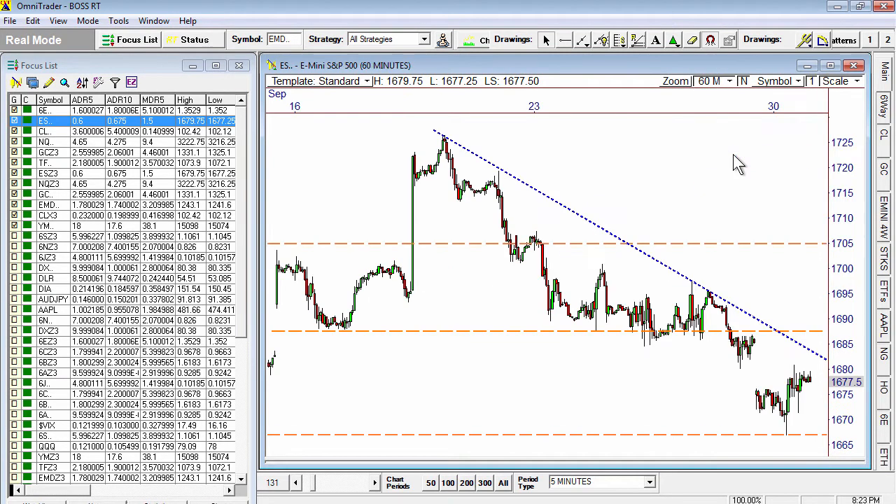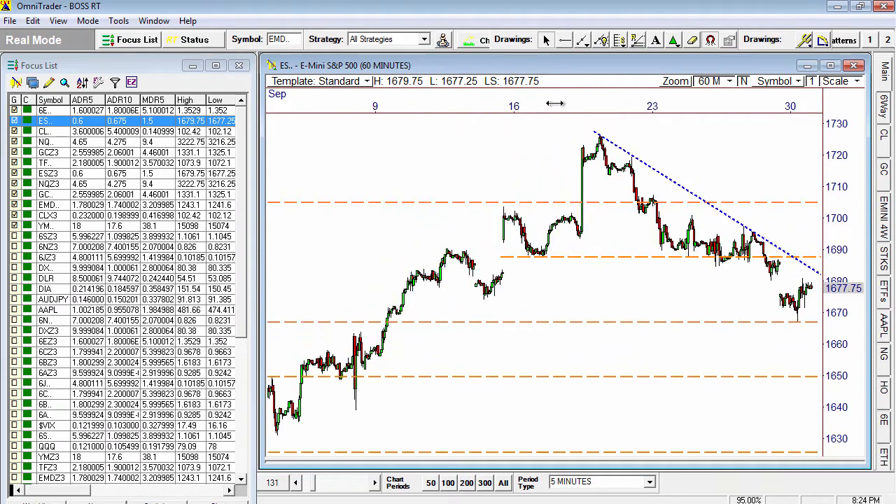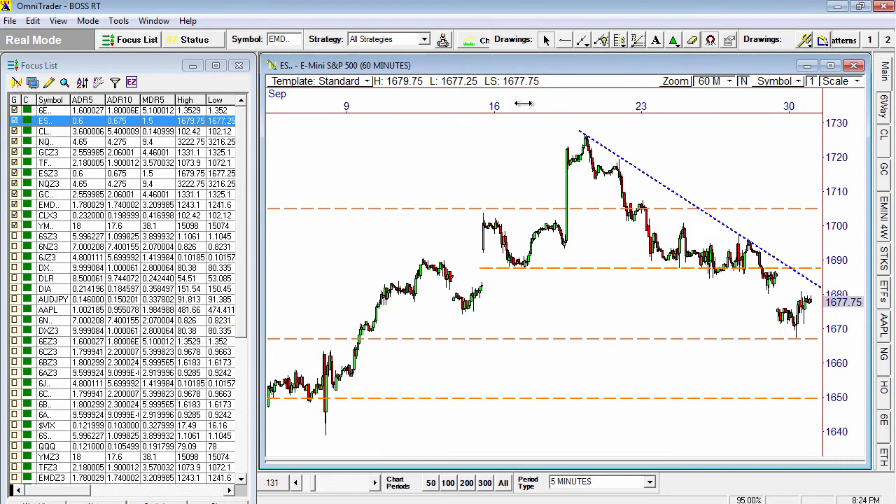Now, looking at the upcoming period of time, how is it going to play out? Is this going to be an opportunity for buyers to come in and take out $1690 and rally through this upper trend line? Or is price going to come up here and fill this gap at $1685.25,